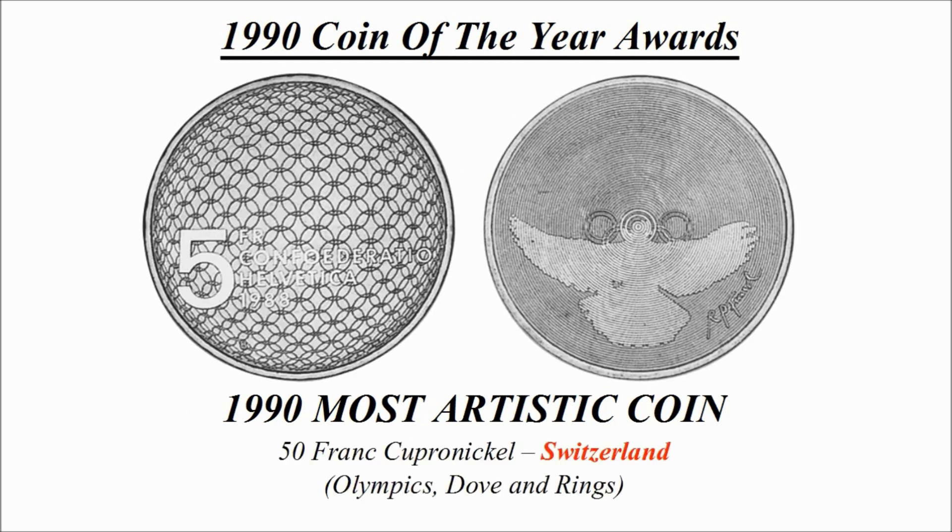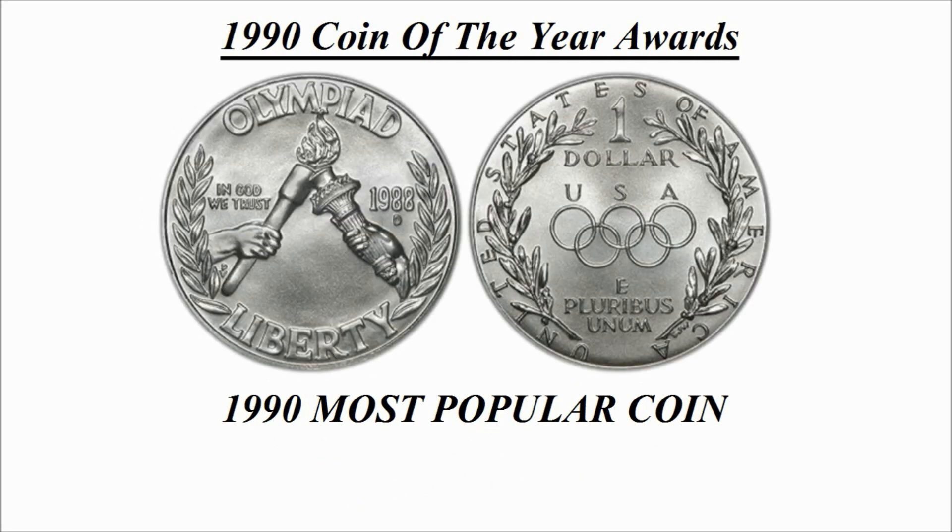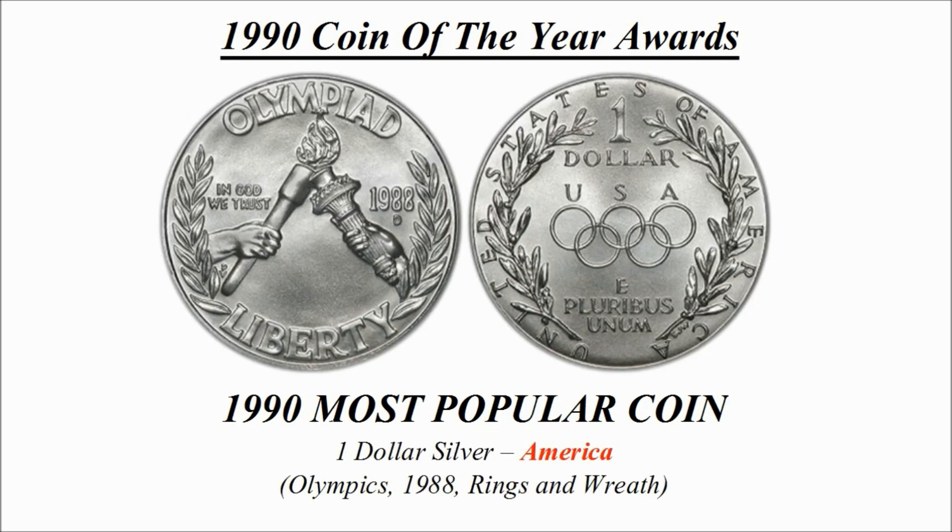Now we're going to check out the most artistic coin. Here is the winning design and it is a 50 franc copper-nickel coin credited to Switzerland, known as Olympics Dove and Rings.